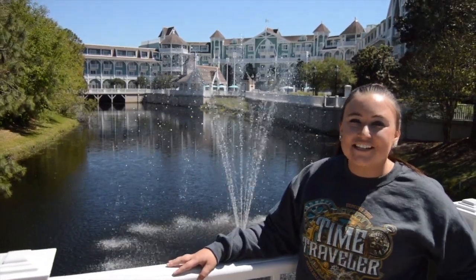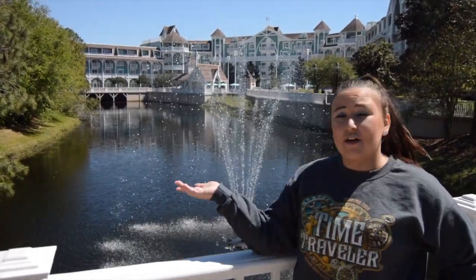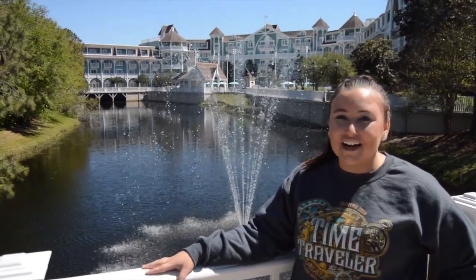Hi guys, welcome back to Celebrating DCC Magic. This is Fran and today we are touring the Beach Club Resort. I have actually never been here before, but we're gonna eat at Beaches and Cream and kind of show you around, so you guys will be experiencing everything that we are.